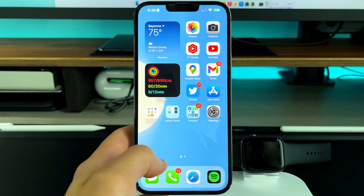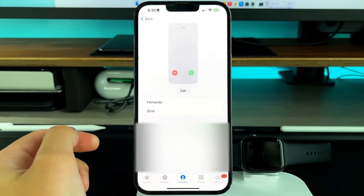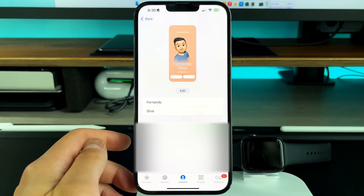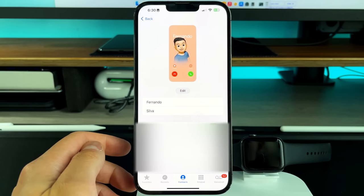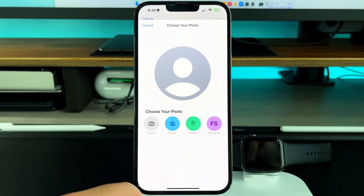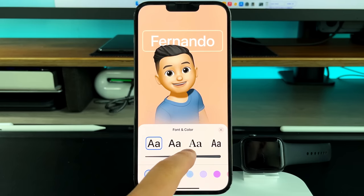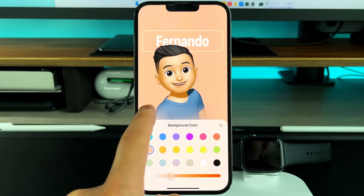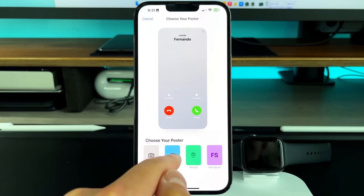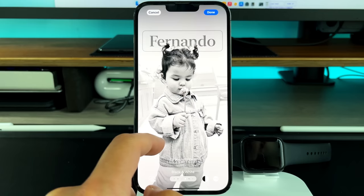The next feature is Contact Posters. Go to Phone, Contacts, your My Card, then tap Contact Photo and Poster. This is what Apple was talking about with NameDrop — sharing your contact by tapping someone else's phone. You can edit it however you want: change your contact photo, customize the poster, change the font thickness, coloring, font style, or add a different background. It's treated very similarly to a lock screen — you can even use a photo from your library to generate a poster layout.